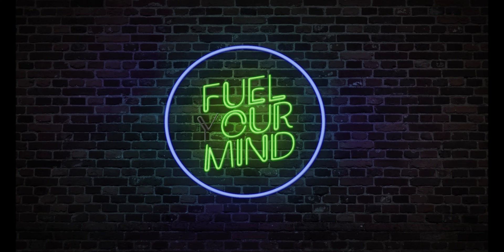Welcome to Fuel Your Mind, a web series where we explore all things diesel.